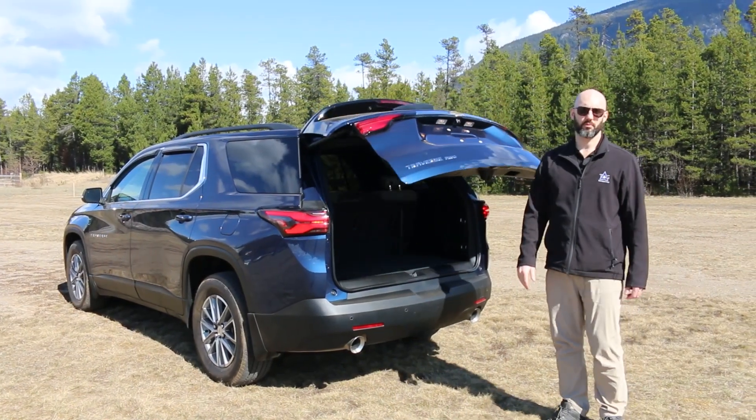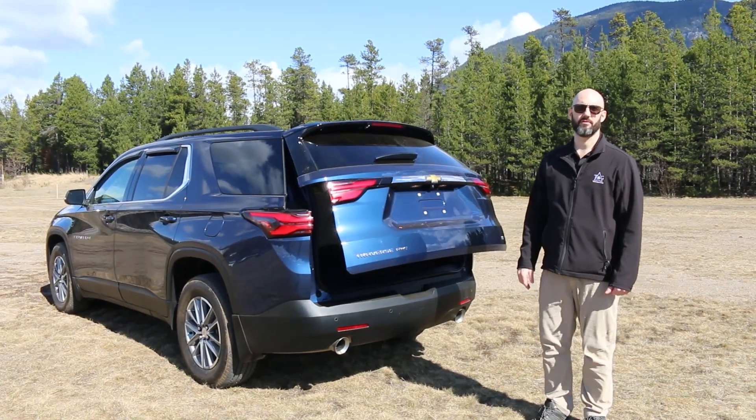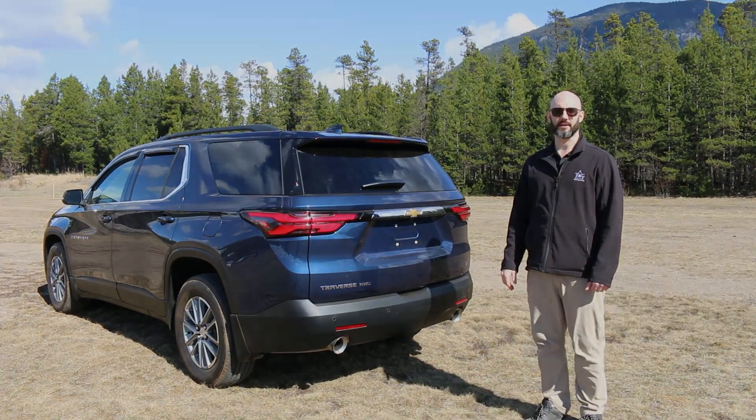That's all for this quality pre-owned Chevy Traverse. If you want any more information, don't hesitate to call or visit our website.